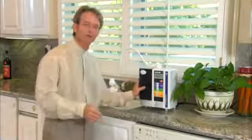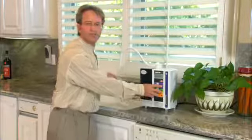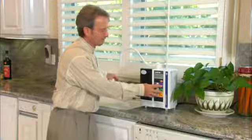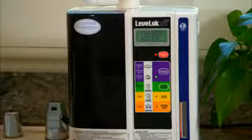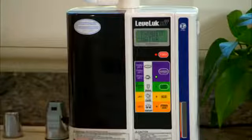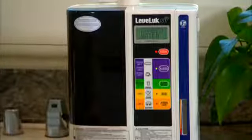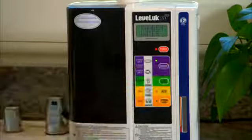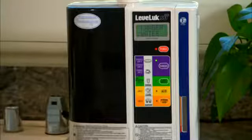Now I'll show you how simple it is to use. By simply pressing the button, within seconds we change the kind of water we're making. That's making 8.5 pH Kangen Water, then 9.0, and now 9.5.